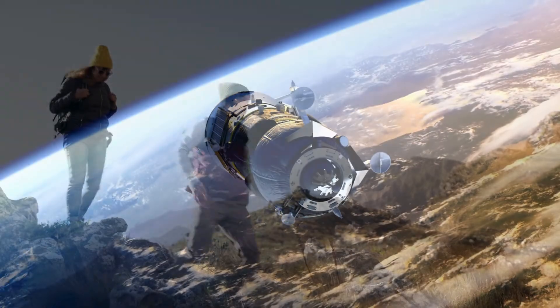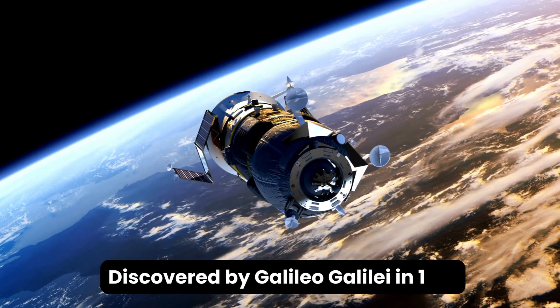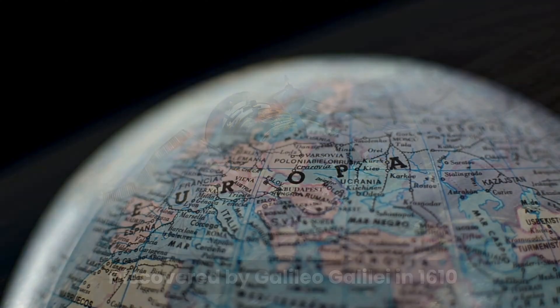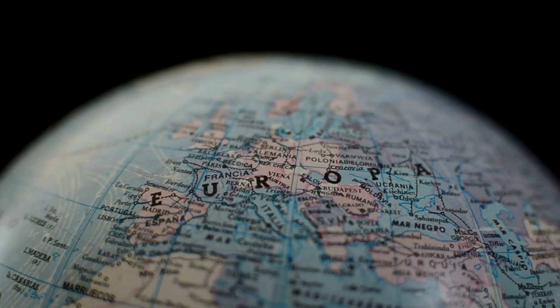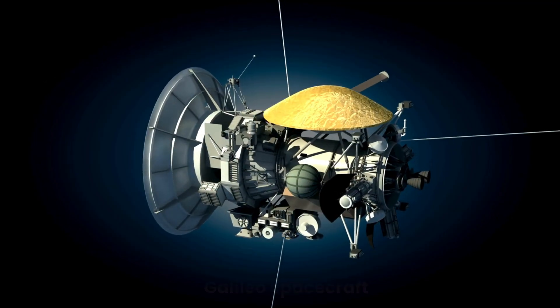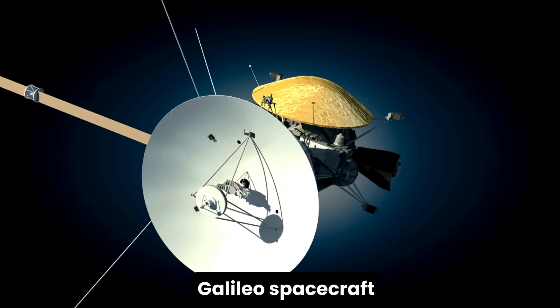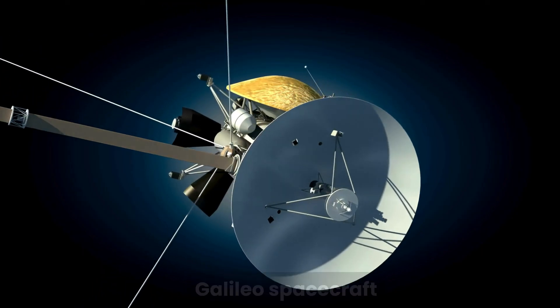Furthermore, it was first discovered by Galileo Galilei in 1610. Europa has since then been a subject of interest for centuries, but it was the Galileo spacecraft in the 1990s that brought this icy world into sharp focus.